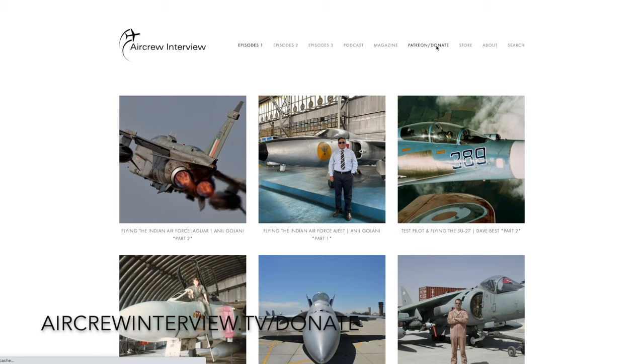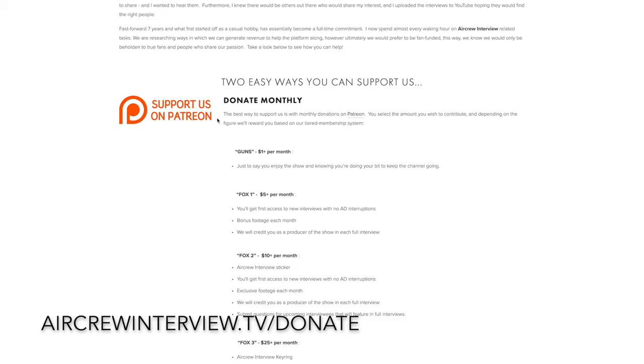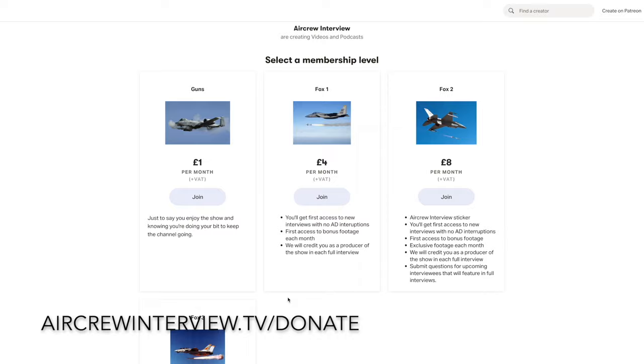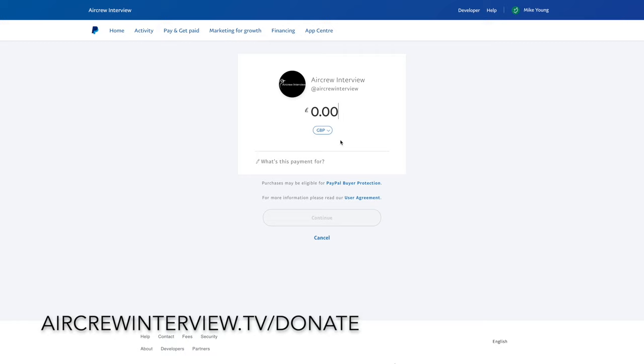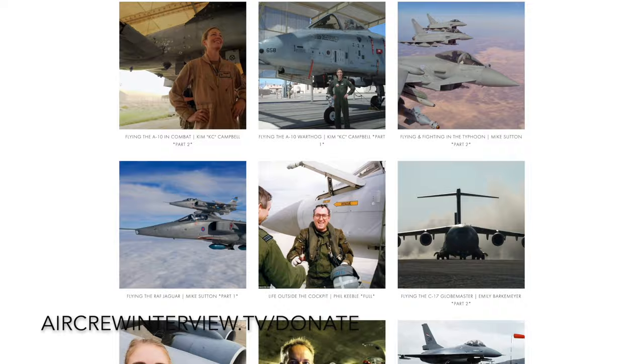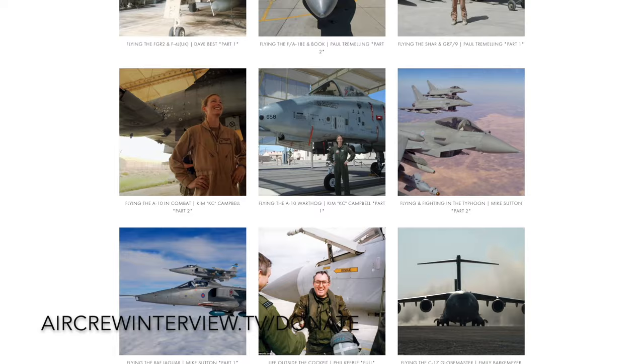If you enjoyed the channel and our video content and would like to support us, you can do this in a couple of ways. You can sign up to our Patreon site, which is a monthly subscription to one of our four tiers, each giving you something different — from early access and interviews up to exclusive unseen footage. There's also the option of a one-off donation via PayPal. Both options really help to keep this channel going. Please take a look at aircurrentreview.tv/donate — thank you in advance, and enjoy.